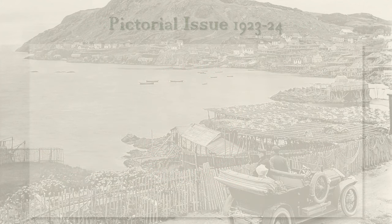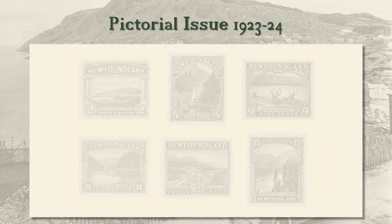The Trail of the Caribou issue was disliked because of the large size of the stamps. So the 14-value pictorial issue that followed went to the opposite extreme, to become the smallest stamps the Dominion produced. All but one value shows scenic views, many along the 80-mile-long Humber River. Most of the scenes were from photographs by the island's noted photographer, Professor R. E. Holloway.